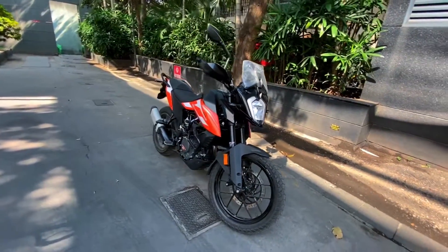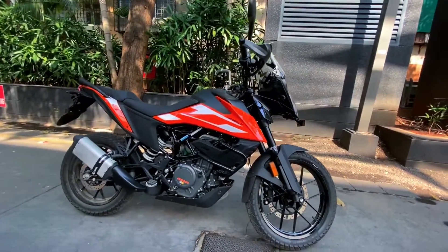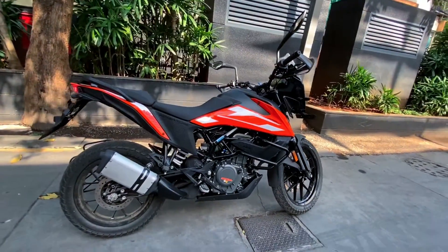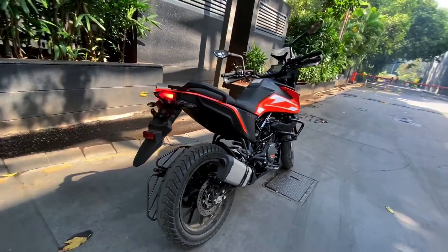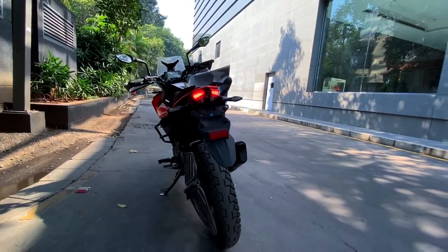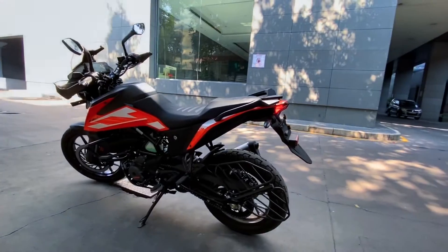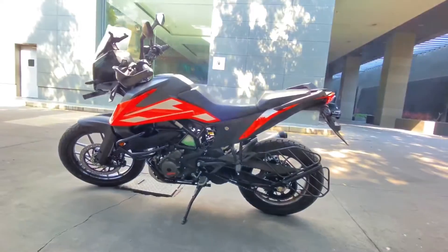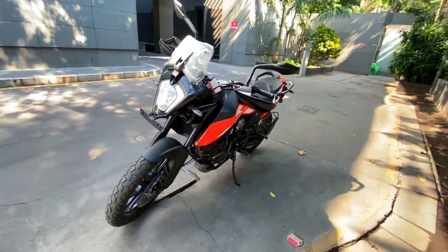Hey guys, today we will be talking about the all new KTM 250 Adventure. The 250 Adventure is the smallest adventure touring motorcycle by KTM. It's a daily commuter with off-roading capabilities, powered by a 248cc single-cylinder engine producing 29.5hp and 24Nm of torque. It has 200mm of ground clearance and 855mm of seat height. It gets switchable dual-channel ABS and comes in two color options: orange and black. It is priced at 2.48 lakh Indian rupees ex-showroom in India.